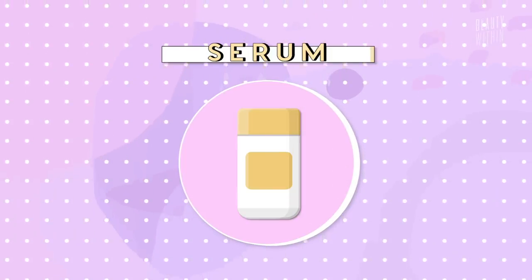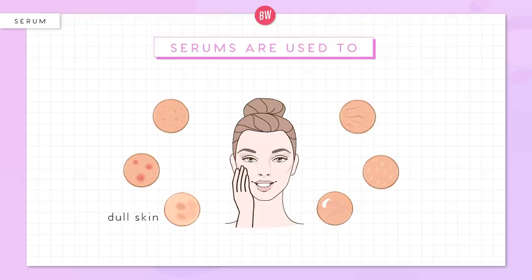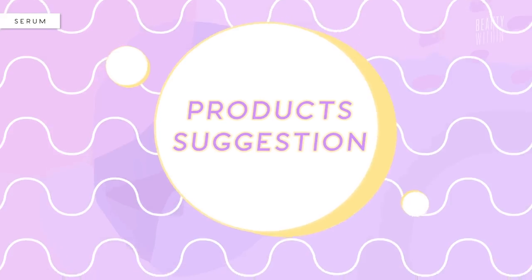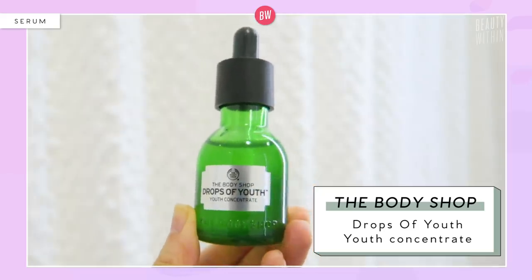Serums. To recap what they are: it's basically a dose of highly concentrated active ingredients designed for specific skincare concerns like lightening, hyperpigmentation, acne, or hydrating. They're typically found in little bottles because they are so powerful. Since there are so many different types to target different skincare needs, we're just gonna jump into our favorites. For dry skin, in the wintertime I'll use the Body Shop Drops of Youth Concentrate.